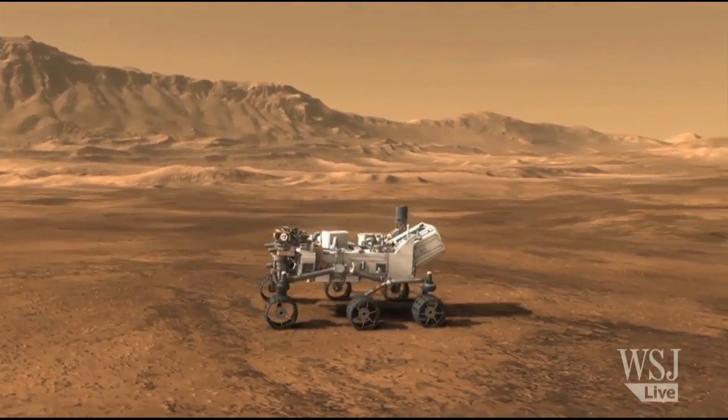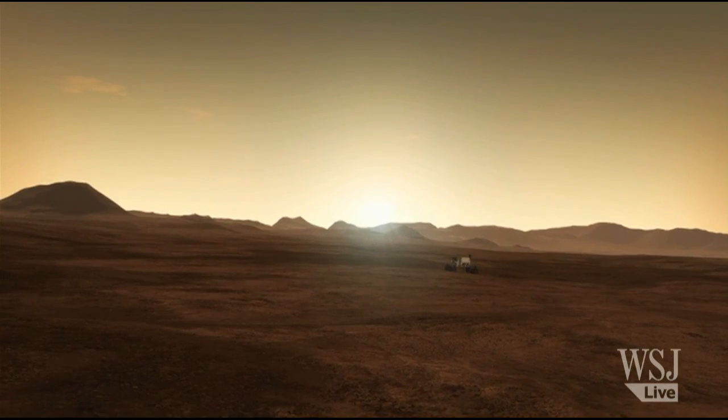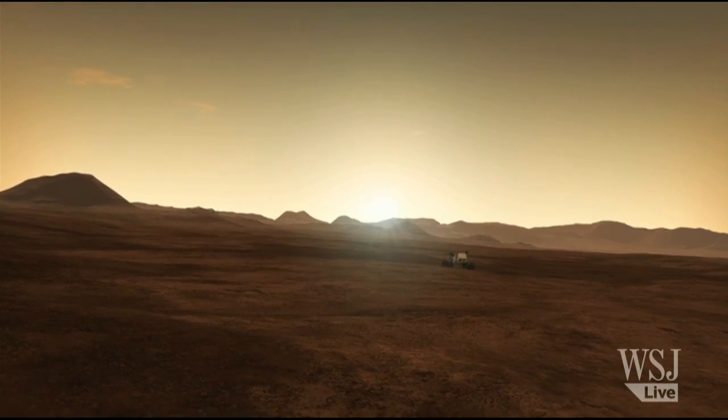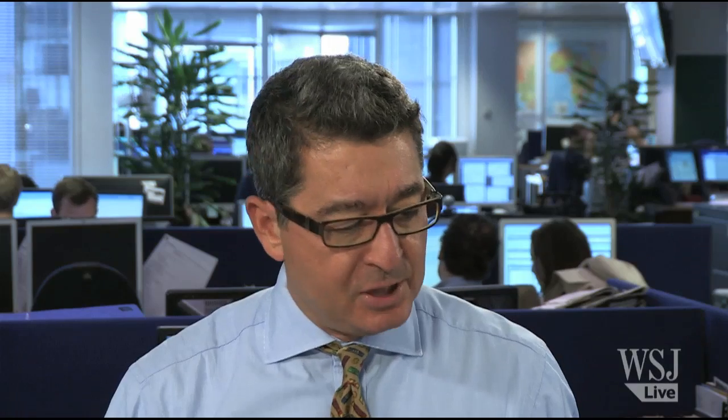It's kind of like landing in the middle of the Grand Canyon — it's a lot more difficult than landing in the middle of a prairie. So it's really a pretty big accomplishment for them here at NASA. Brilliant, Michael — thank you very much indeed.